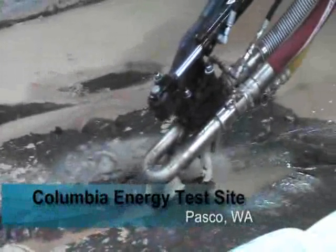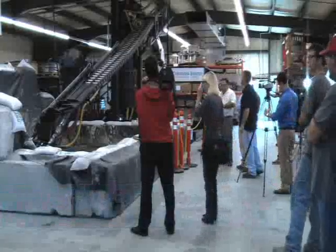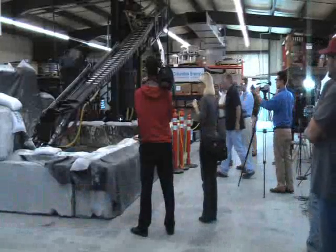A robotic arm moves into position in a testing facility that simulates the inside of a tank filled with the most hazardous nuclear waste.